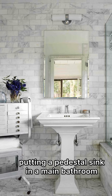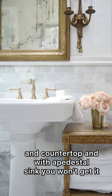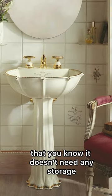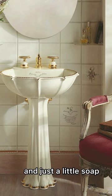Next is putting a pedestal sink in a main bathroom. You need storage and countertop, and with a pedestal sink you won't get it. They're great for half baths that don't need any storage — just a little soap.